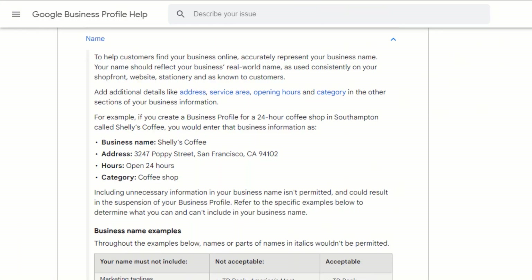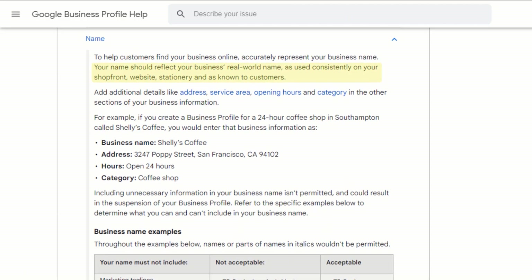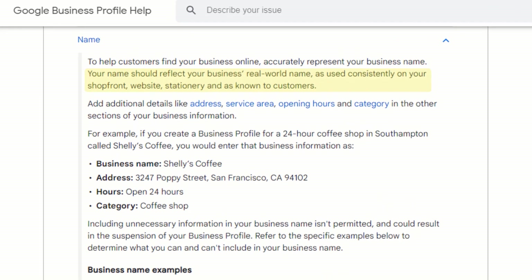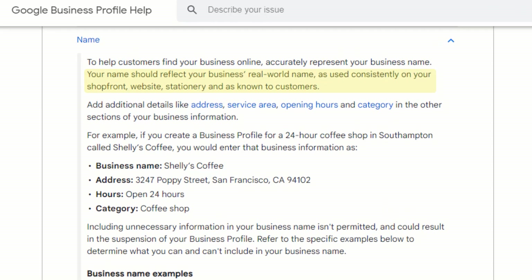It is against Google's guidelines, which specify your name should reflect your business's real-world name as used consistently on your shopfront, website, stationery, and as known to customers. Not abiding by these rules may put your listing at risk and could result in your listing being suspended.